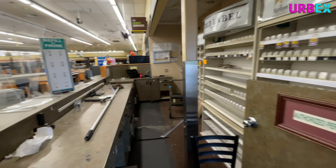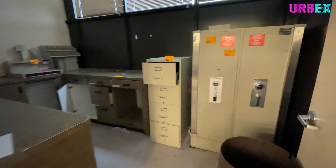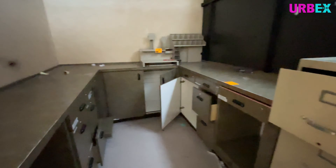Here we have the money services as well as customer service and all the tobacco sales — cigarettes and things like that.